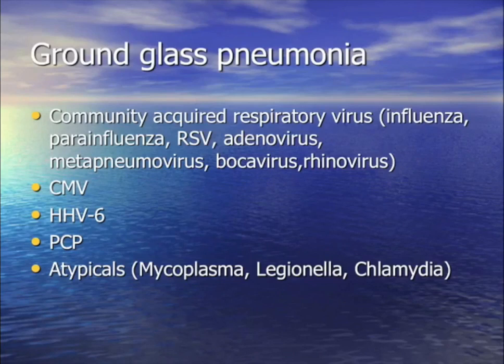The differential diagnosis for ground glass pneumonia: number one is common respiratory viruses, so order a respiratory viral panel. In the right population, CMV — order a PCR-CMV or check the lavage. HHV6 is extremely rare but has been reported. PCP requires a bronc to diagnose; you can order beta-glucan which can be positive for PCP, but ultimately you want BAL. The atypicals: mycoplasma, legionella, and chlamydia are picked up in the respiratory viral panel — except legionella, which requires a urine antigen.